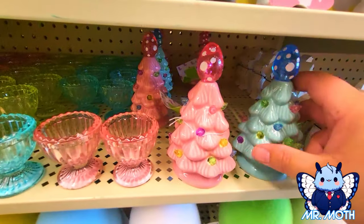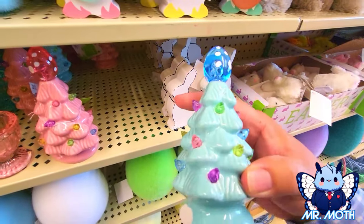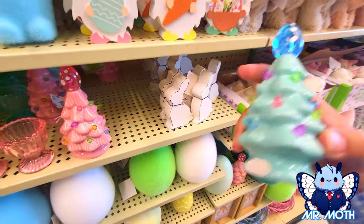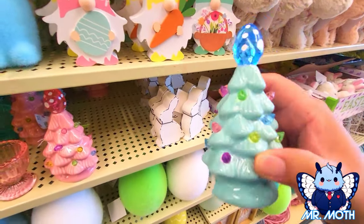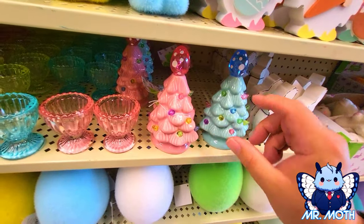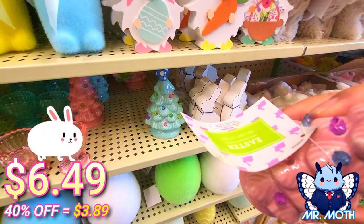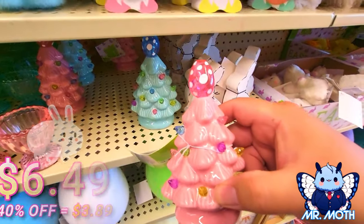Easter trees — they're not Christmas, it's Easter trees. Looks really cool, shiny. And this one is chipped — no price on that one. So let's go to the pink one — here's the pink one, and this one is $6.49. Really cool design.